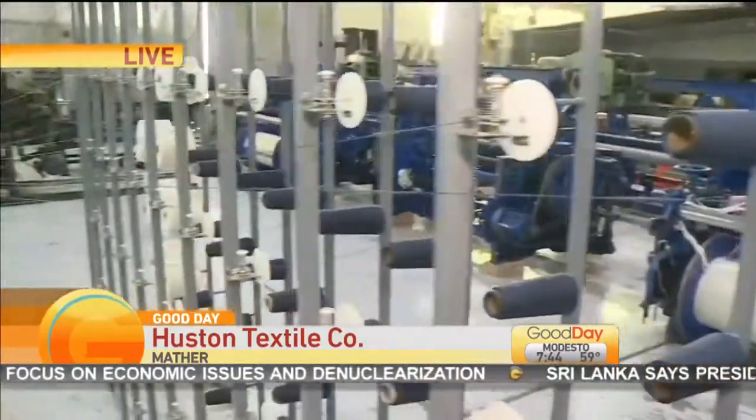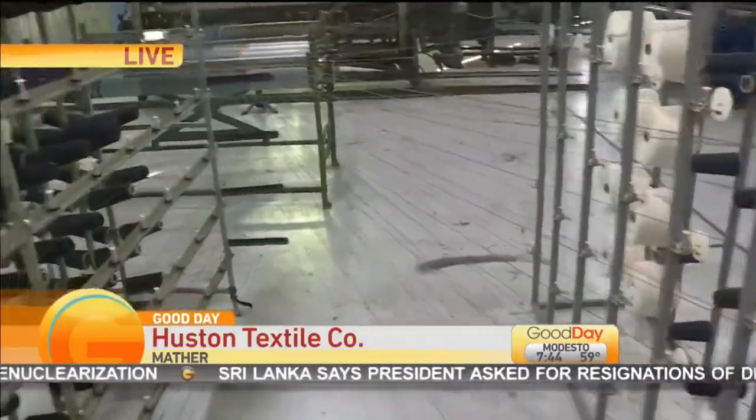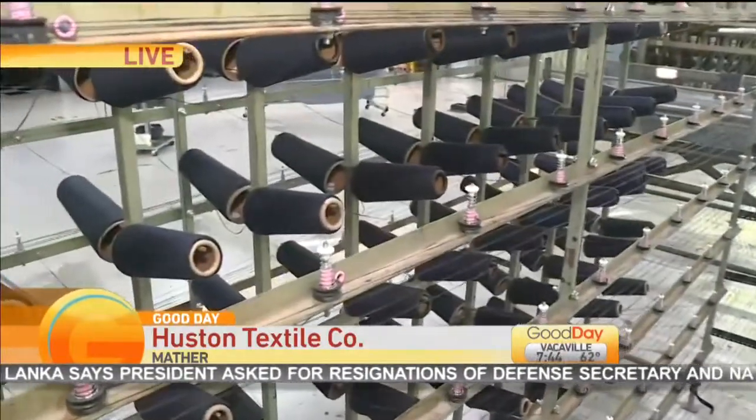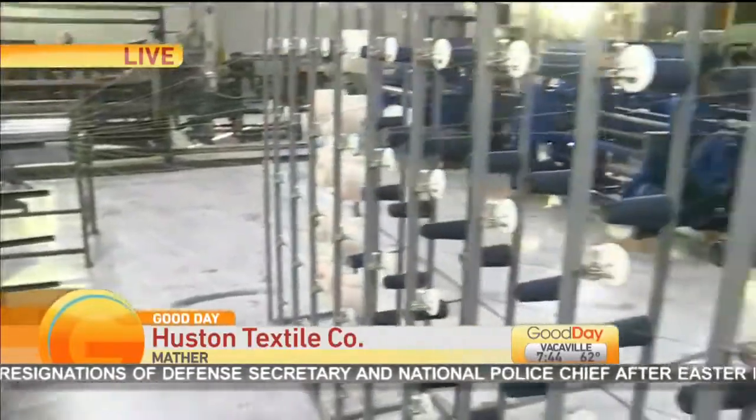This is so cool. This is like a hidden gem in Sacramento. Now we get a tour — this is something that you all do regularly. People like to come in and see all these machines. But tell me, how did you guys initially start this company? We started it when we were trying to figure out a way to carry our kids, and we couldn't really find what we wanted to make in the U.S., so we figured we would make it ourselves.